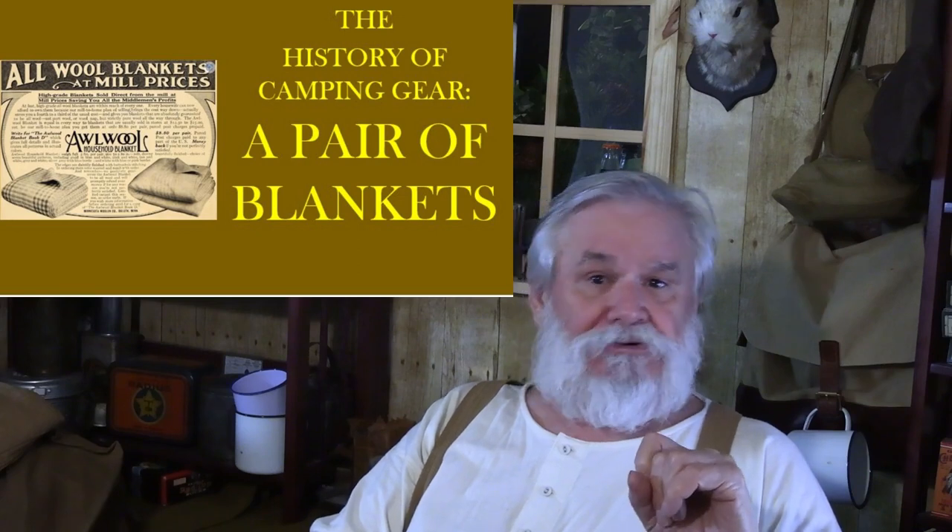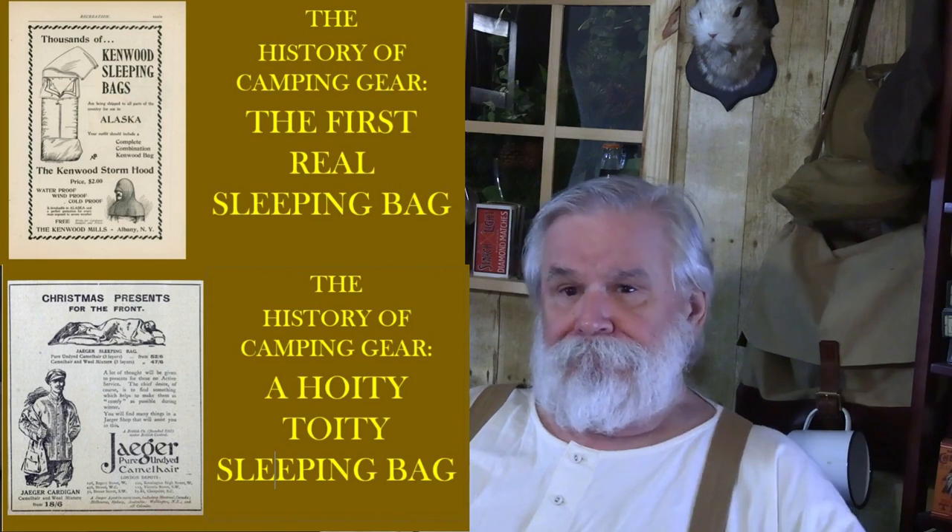Just to recap: for most of the first 20 years of the 20th century, the preferred insulation for sleeping outside at the consumer level was wool — mostly in the form of wool blankets. There were a few commercial sleeping bags also made out of wool. But what I'm about to show you is something that, if it's not the earliest of its kind, is certainly emblematic of the change in consumer-level insulation, moving away from the weight and bulk of wool in an attempt to go lighter and less bulky.